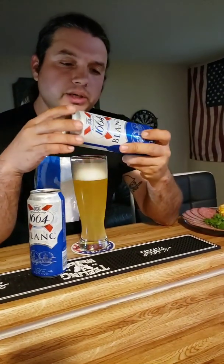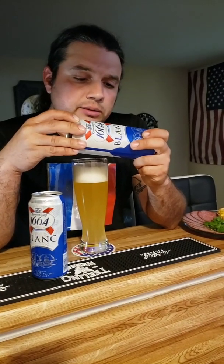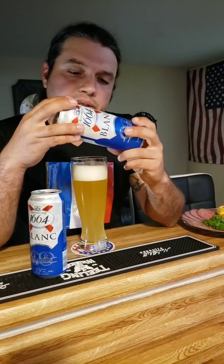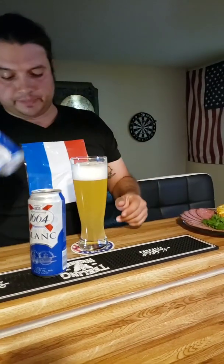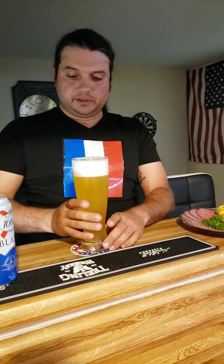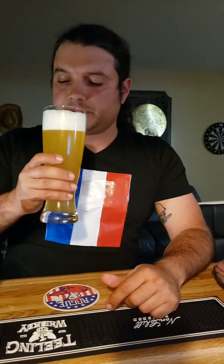Let's see where it's brewed and who brews it — Kronenbourg Supply Company, France. It's not in Paris; it's in Obernai, I guess. Never heard of it. Anyway, enough with the talking, let's start chugging!